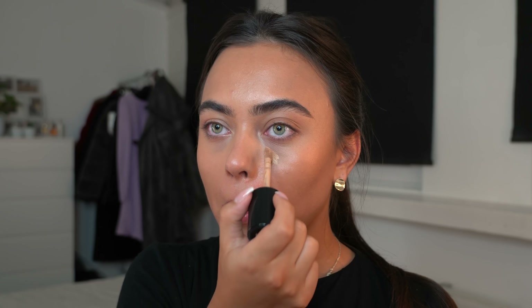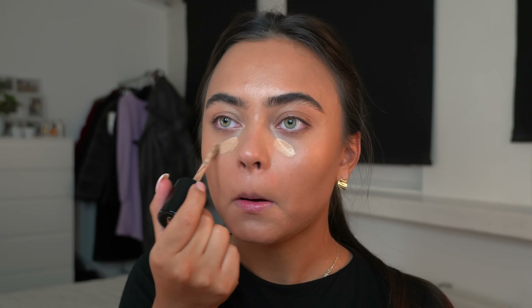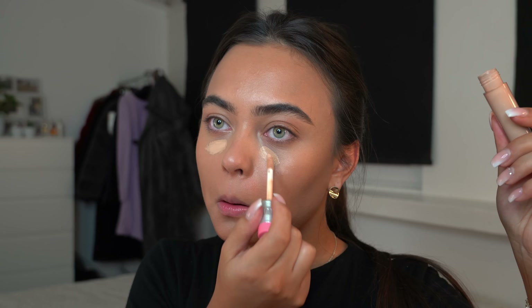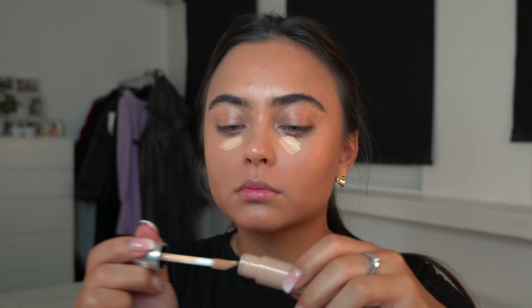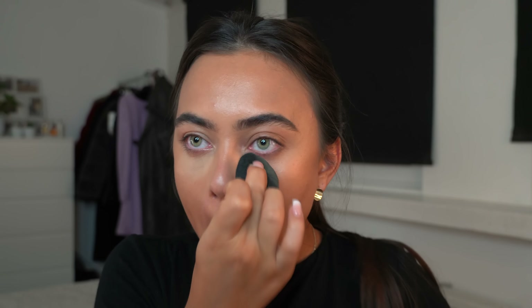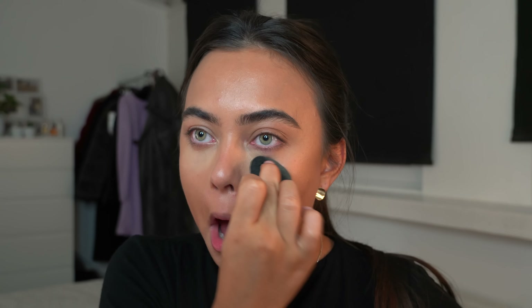For concealer, I put a little bit underneath my eyes, and I also went over with the Too Faced Born This Way and the Benefit concealer because I wanted to brighten up my under-eyes a little bit more. I blended this out with my SOSU by SJ beauty sponge. It's the Benefit Boing concealer in number six and the Too Faced Born This Way in Warm Beige.